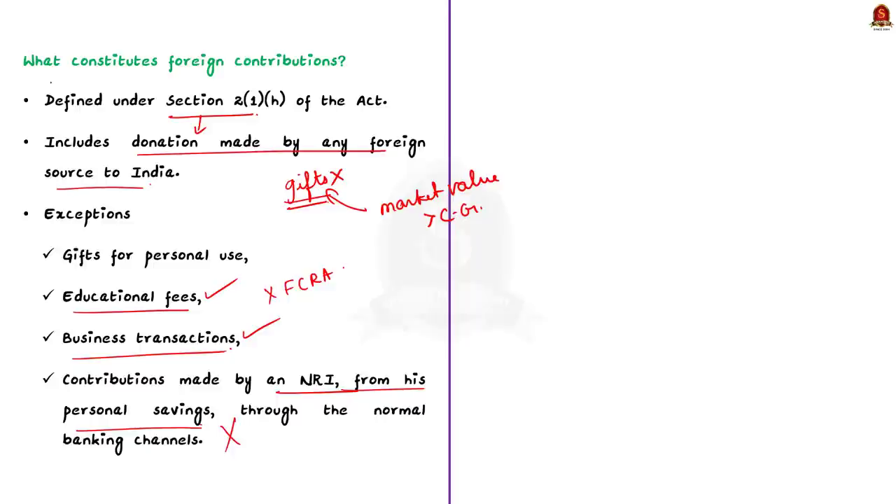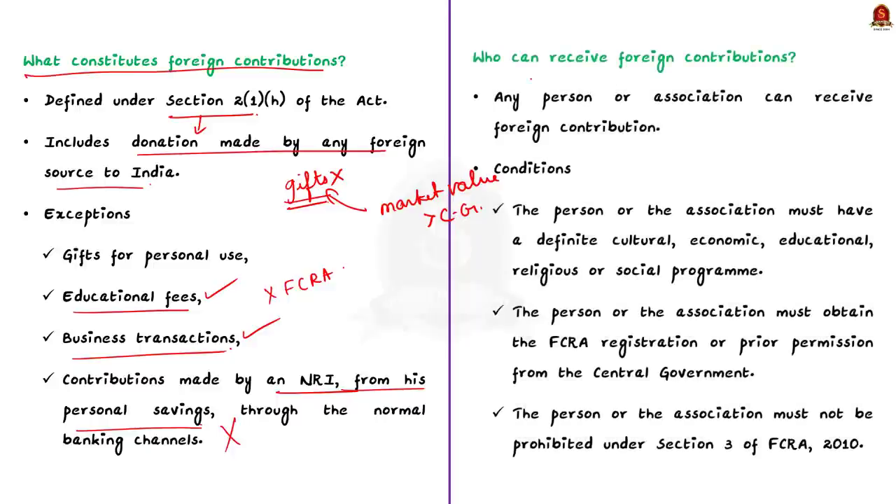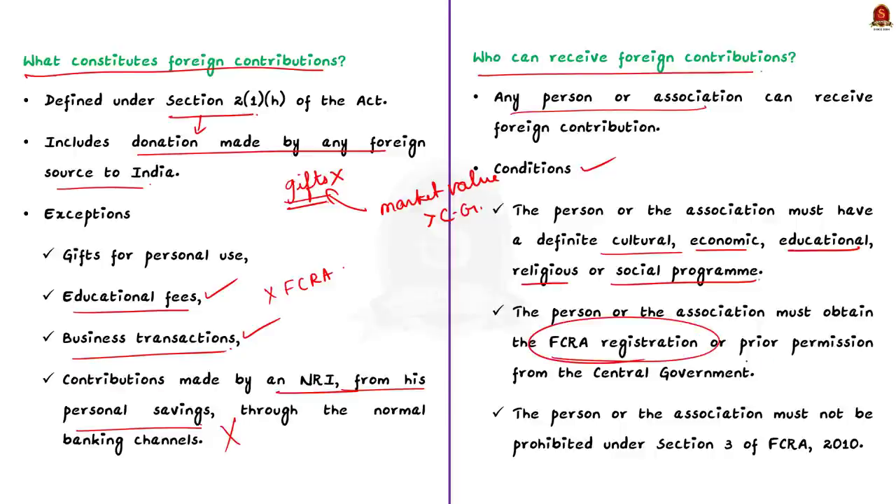Any person or association can receive foreign contributions in India, but certain conditions must be satisfied. First, the person or association must have a definite cultural, economic, educational, religious, or social program. Second, they must obtain FCRA registration and prior permission from the government. Finally, they must not be prohibited under Section 3 of FCRA. Any person or association satisfying these conditions is eligible to receive foreign funding.